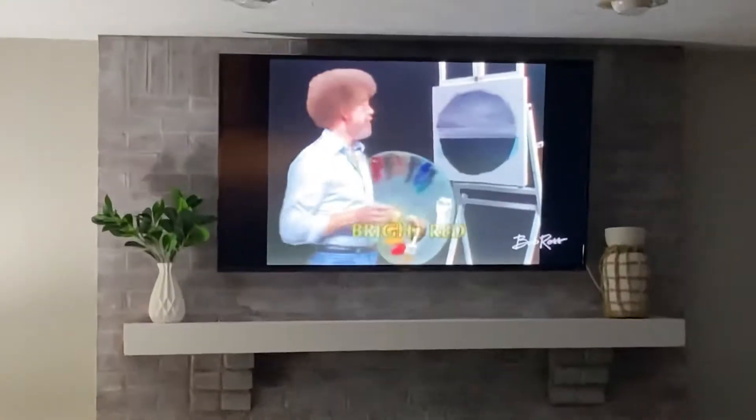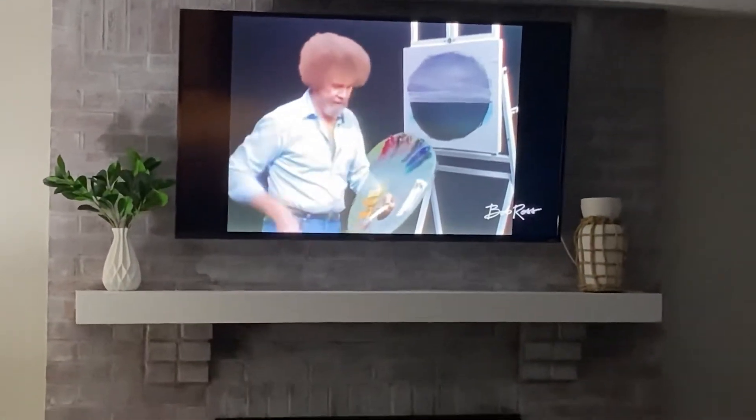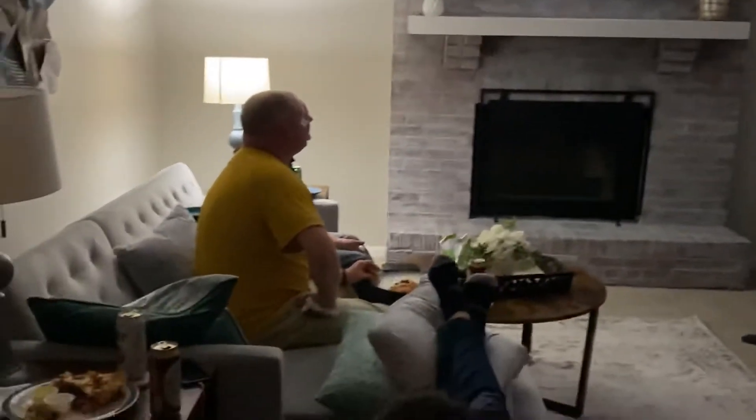To relax afterwards, we all hung out at the house, enjoyed some dominoes, beverages, and Bob Ross.